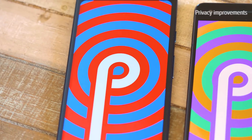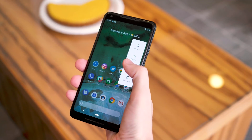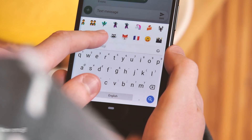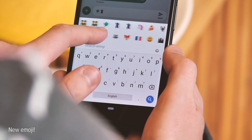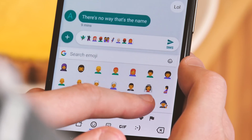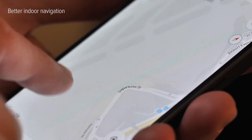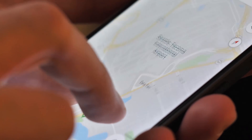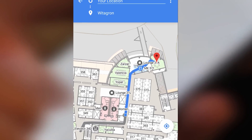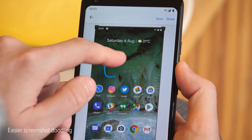Some privacy improvements: apps can no longer snoop on your microphone or camera in the background, and the new lockdown mode helps you quickly lock your phone and require a PIN — not a fingerprint — to unlock. There are more than 150 new emoji, including more gender-neutral options as well as food and animal additions like lobsters, bagels, and alpacas. Wi-Fi RTT positioning support will let Android apps show your location more accurately when you're indoors, solving the problem of poor location accuracy inside airports, shopping malls, or anywhere with a lot of walls between you and GPS satellites. And finally, editing and cropping screenshots is easier than ever thanks to the new Markup app.